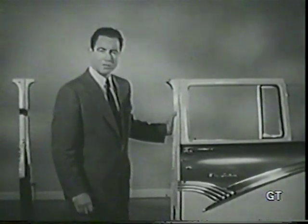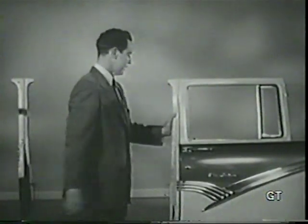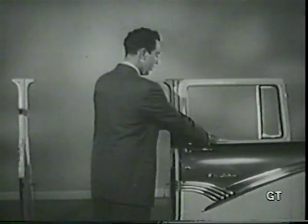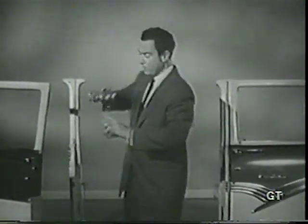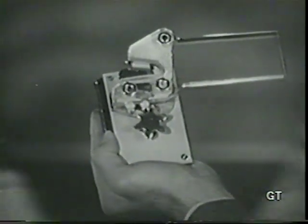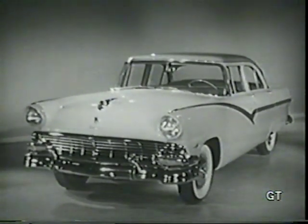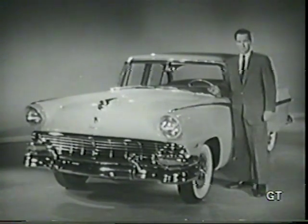This door is equipped with Ford's new Lifeguard double-grip door latch. When the same force is exerted on the center post, the door remains securely closed. That's because Ford designed this interlocking striker plate here to overlap the door latch rotor like this, and thus withstand forces from two directions. Ford's new Lifeguard door latches give you added protection from doors springing open in a collision — and you get them as standard equipment on all the new '56 Fords.